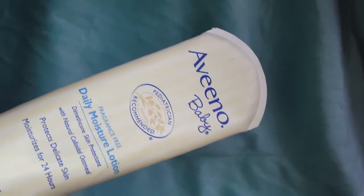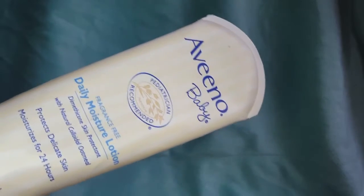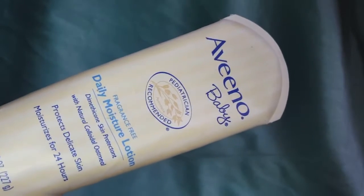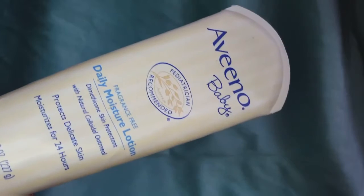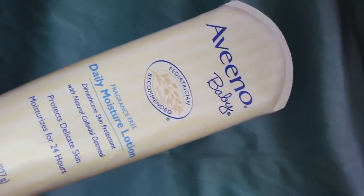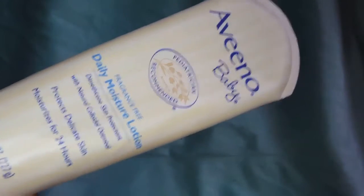Hello, welcome back to my channel. I decided to bring somewhat of a series type video called Mommy Approved videos, where I talk about products that I have used on my daughter — my three-year-old daughter. Products I've used in the past, products I'm currently using. It can go from lotion to hair products or clothing brands that I've bought from.